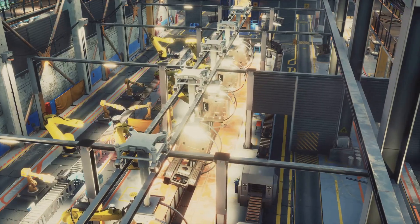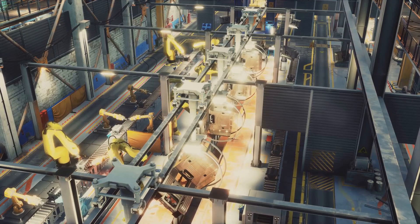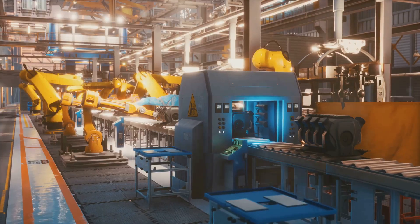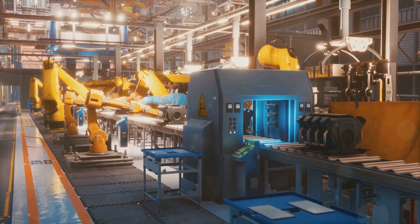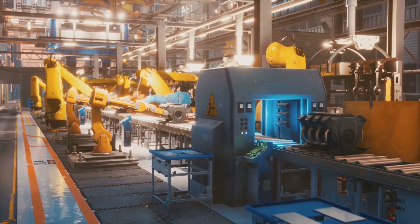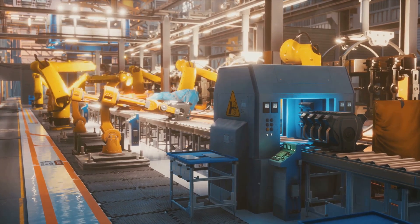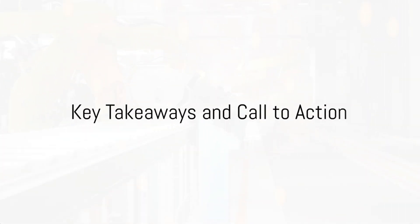The future might even see the advent of smart factories where every process is automated and optimized through robotics and AI. They'll be safer, more efficient, and more productive than ever before. The world of car manufacturing is fast-paced and ever-evolving, thanks to the robotic revolution.